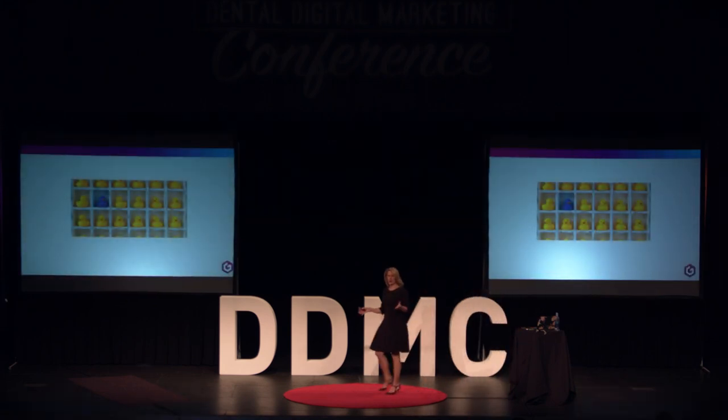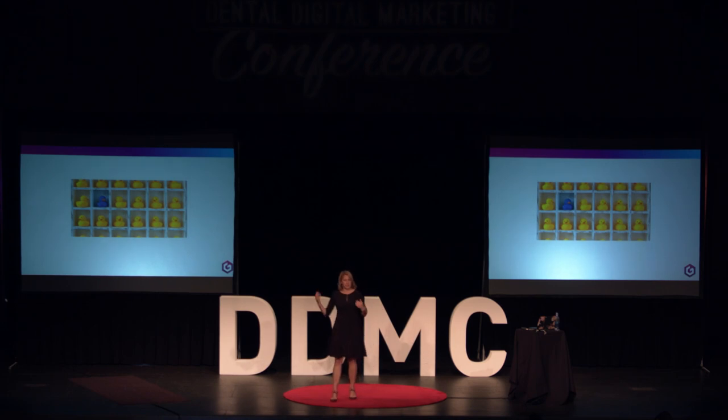Most of you are here because you want to be this blue duck — you want to be the one that is noticed in your market, that stands out and is memorable in a sea of yellow ducks. That takes an awful lot of effort: trying to get to the top of the search engine page, paying for Google ads, social media engagement. But I'm here to tell you that all of that is absolutely useless and effort wasted...